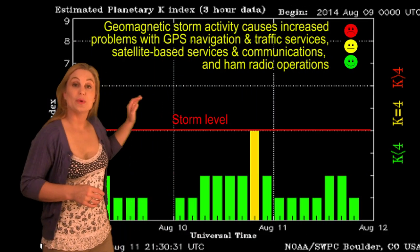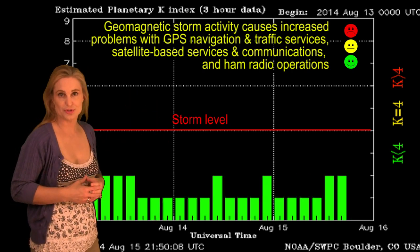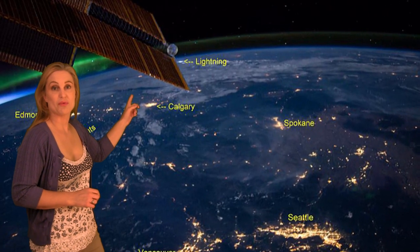Looking at storms at Earth, we did get some elevated activity from the 9th until the 12th when some high speed wind from a coronal hole pushed through, but we didn't get any aurora shots on the ground. However, the ISS had some gorgeous shots of aurora during this period out in space.